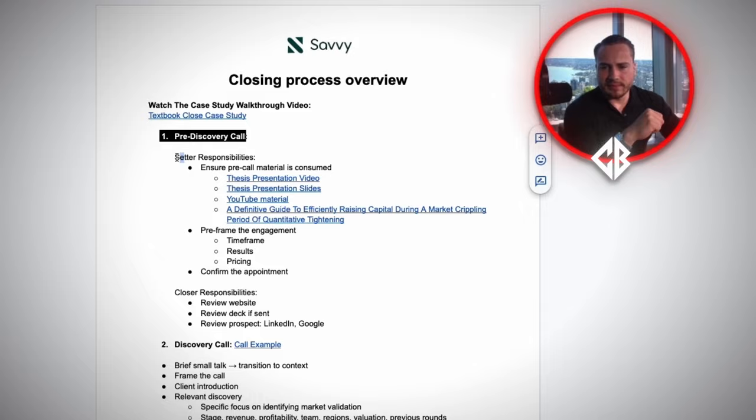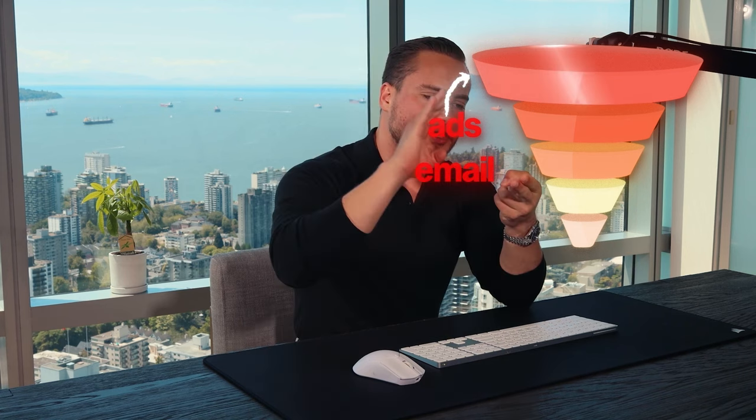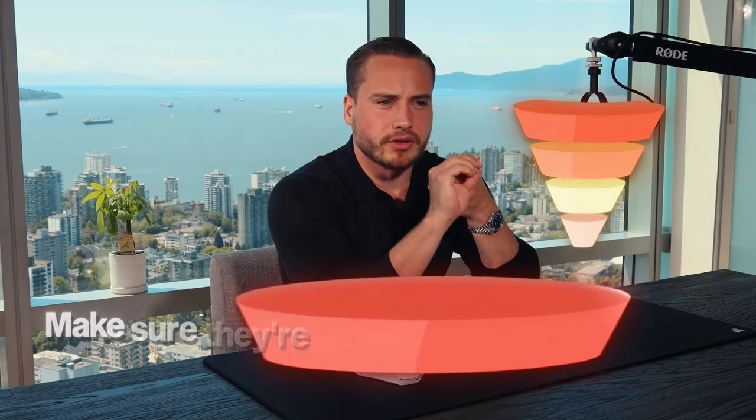Pre-call responsibilities: the call starts before you even get on Google Meet or Zoom. The foundations of the frame and perspective that the prospect has will be created before they've even gotten on the call with you. That comes from the top of funnel level — whatever ad they've seen, whatever email correspondence they've seen. You want to ensure that all of these are as professional as you can possibly make them, because those are the first impressions you're making on the prospect. If you've gotten them to the point where they've agreed to get on the phone with you, you've done something right — but always be optimizing at the top of funnel level.